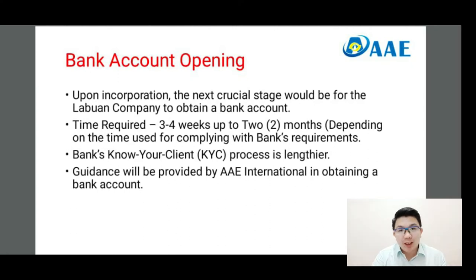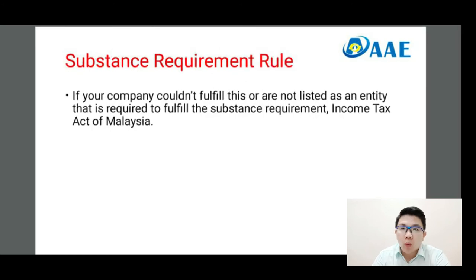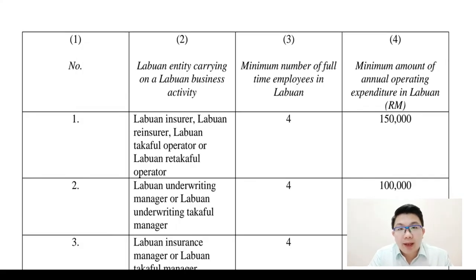I'd like to take this opportunity to tell you more about the Substance Requirement Rule. I have mentioned this phrase a couple of times in my previous videos. To put it in layman's terms, if your company cannot fulfill the Substance Requirement Rule, or is not listed as a company that needs to fulfill it, then you will be taxed in accordance with Malaysia's Income Tax Act.